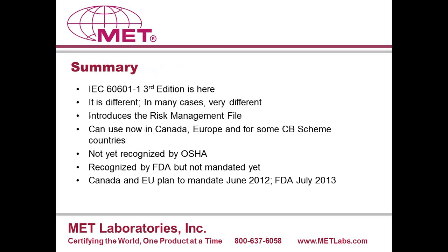In summary: the third edition is here to stay. It is different — in many cases, very different. The concept of the risk management file is the most significant difference. You can now use this standard in Canada, Europe, and for some CB scheme countries. You may have a buyer in the U.S. that will also accept it, and the FDA will accept it. However, know that if it's going into the workplace, OSHA may not accept it and may require a second-edition certification. Canada and the European Union plan to mandate the third edition for all new submittals as of June 1, 2012, and the FDA will mandate it for submittals to the FDA as of July 1, 2013.